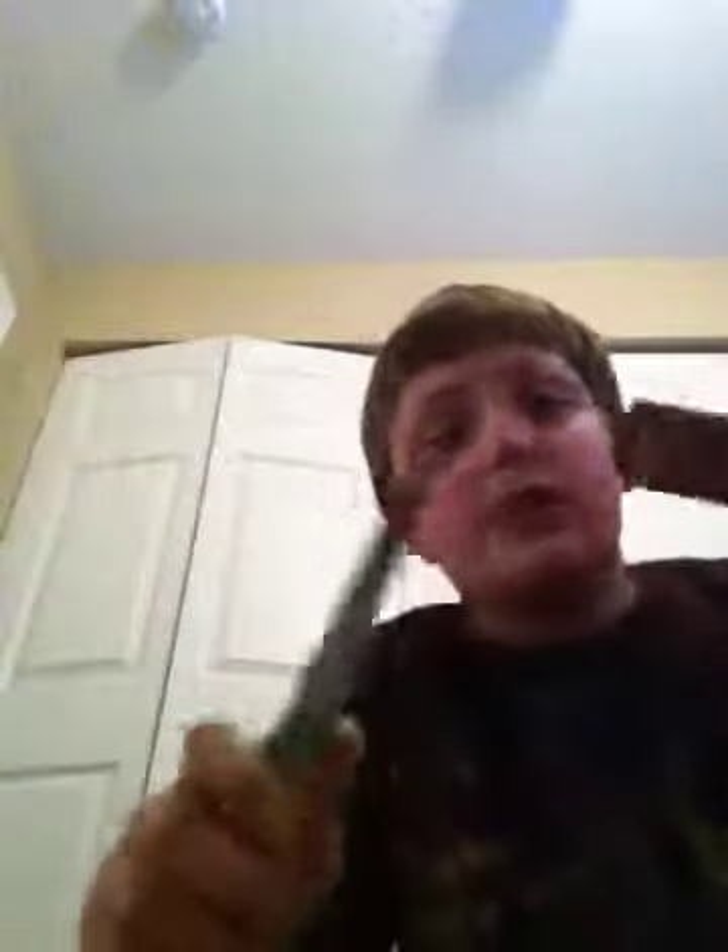Now I do have a couple ones here that I'm pretty sure you guys are gonna like. I think this sheath's made from leather. This one's a filet knife — this one's my first filet knife.